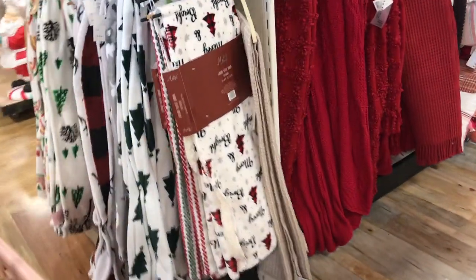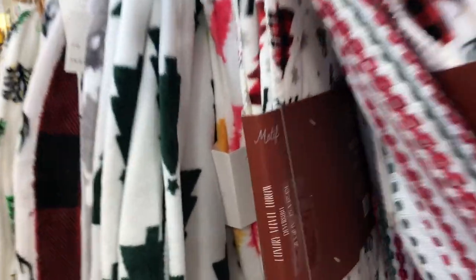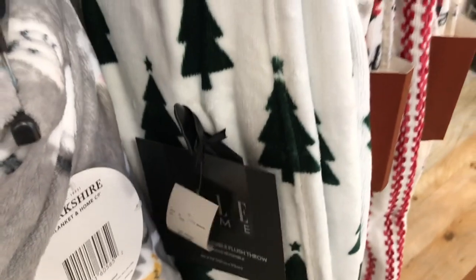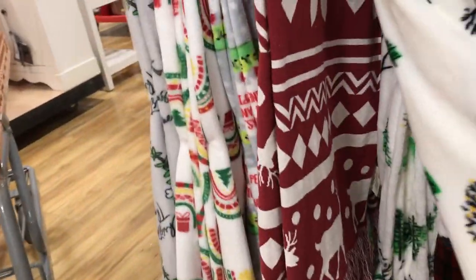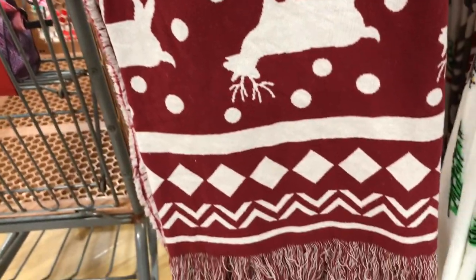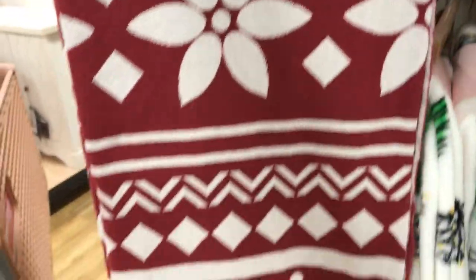Okay, here they had some great Christmas throws. This one was really soft, this one was a little bit rougher as far as texture goes. Some really cute prints — Christmas trees, that was cute. And then this one had a pretty print — I thought it was floral but it also had reindeer and some fringe at the end. I thought the price was great at $19.99.